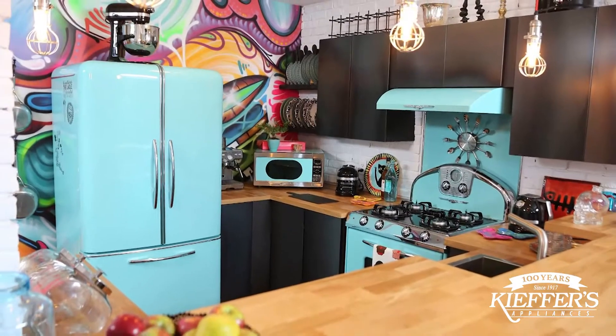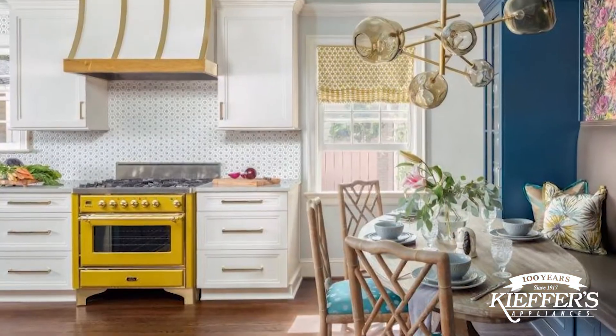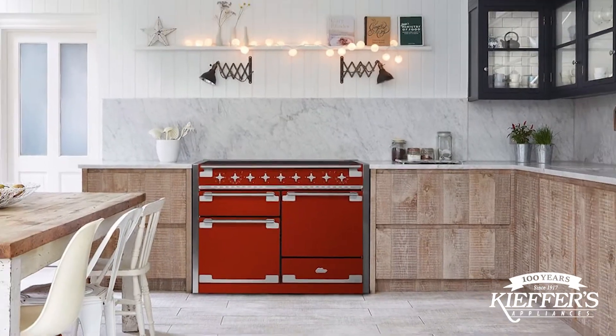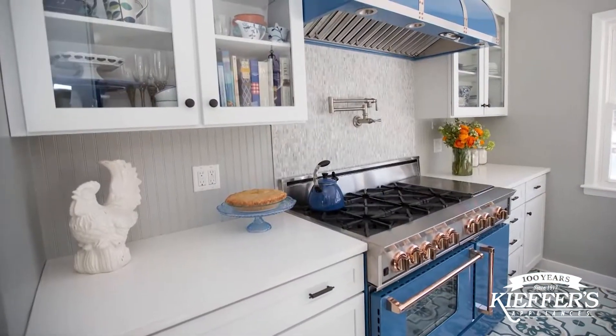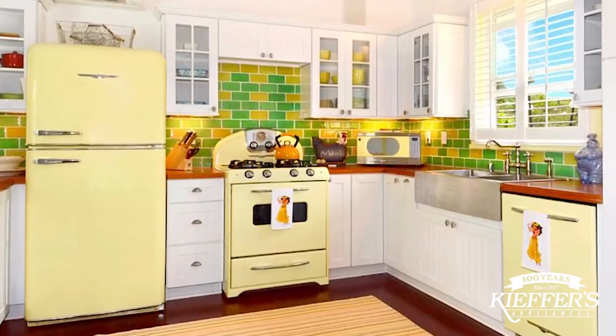The Kiefer staff is dedicated to helping homeowners find the right appliances to make any kitchen pop. Colored appliances are growing in popularity because they give the kitchen a bold, unique look. For example, Bluestar now offers more than 750 colors and finishes for homeowners to choose from when designing their dream kitchen.